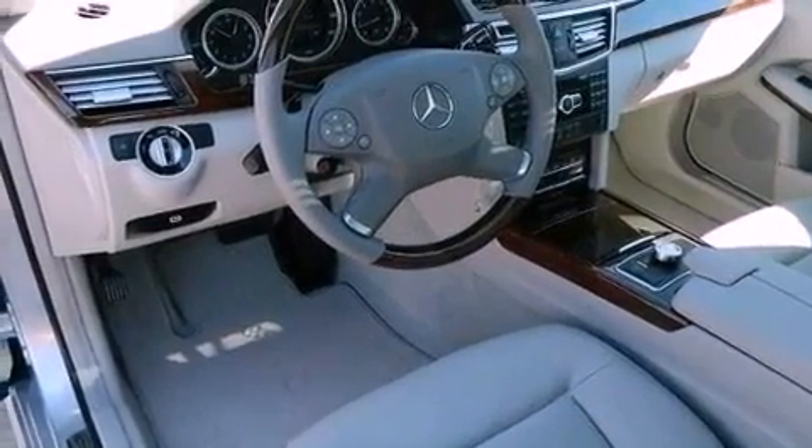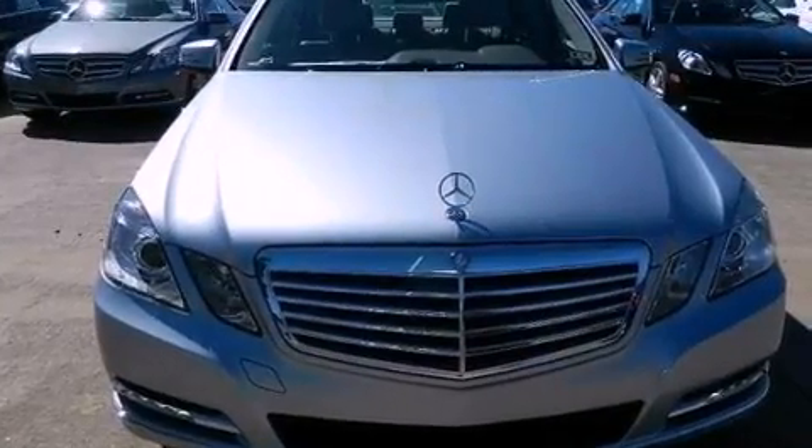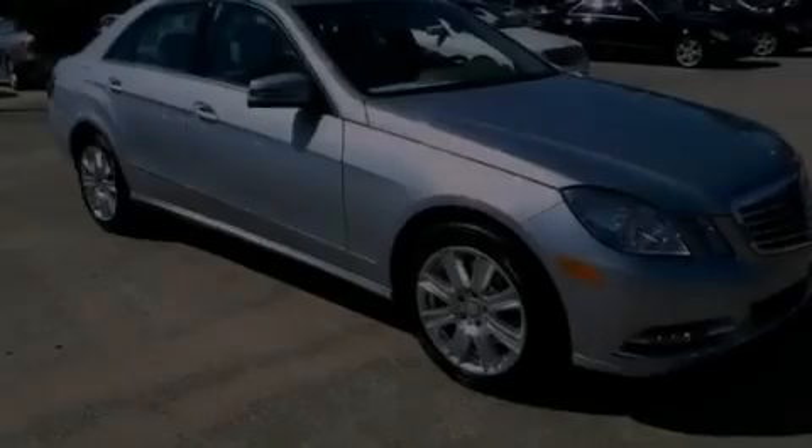A passenger side vanity mirror, an anti-lock braking system, memory settings for the seat's positions so you can recall your favorite alignments with the push of one button, and the navigation system will help you get from point A to point B on time.